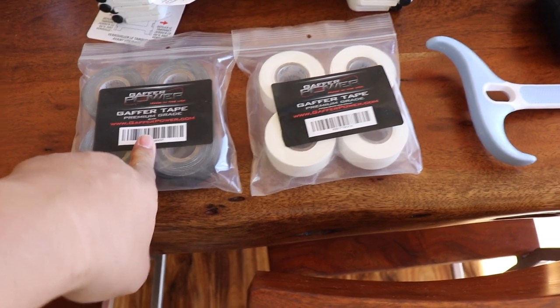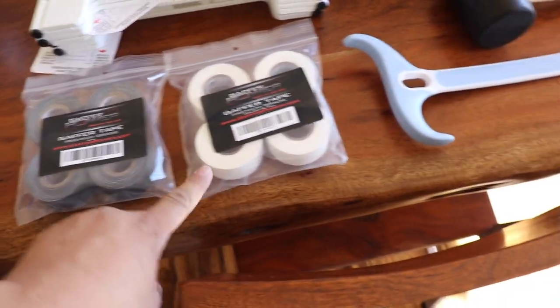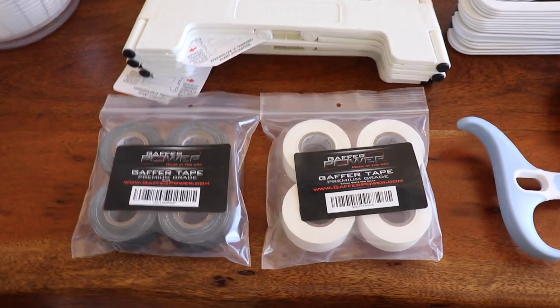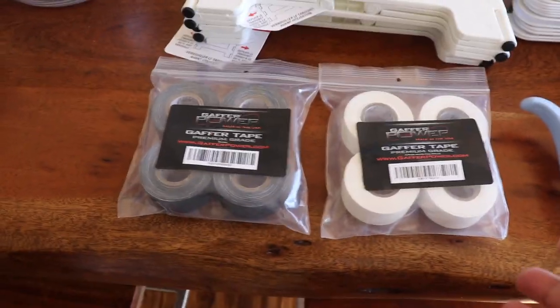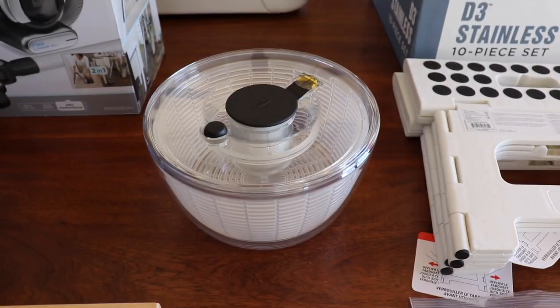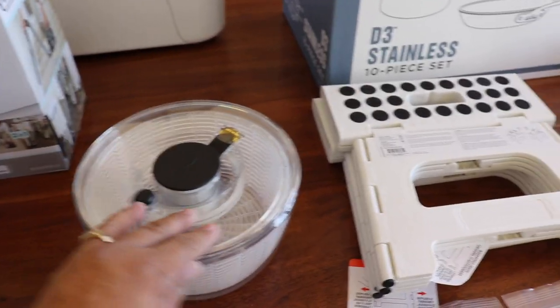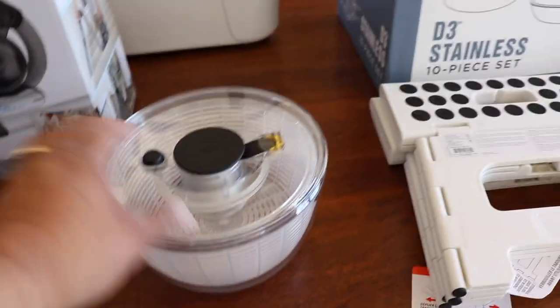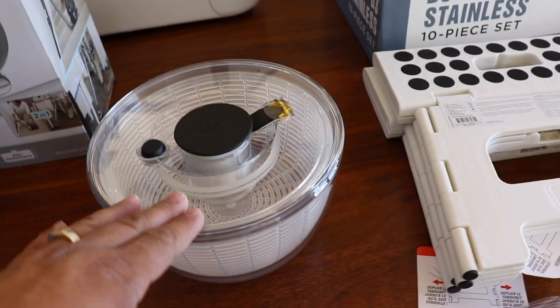Gaffer's tape — I've never had a need for this before, but this is a recommendation from the show 'Long Long Honeymoon,' a wonderful show on YouTube with a lot of good tips. So I picked up some gaffer's tape just to have on hand.